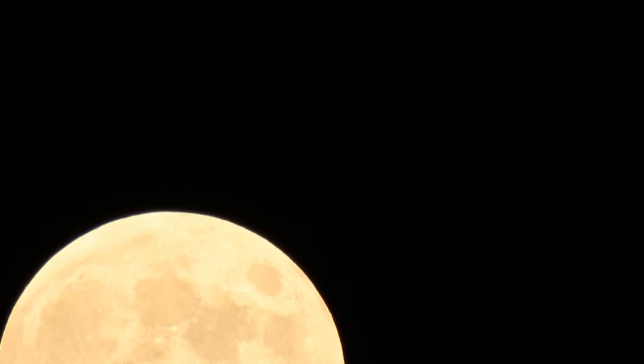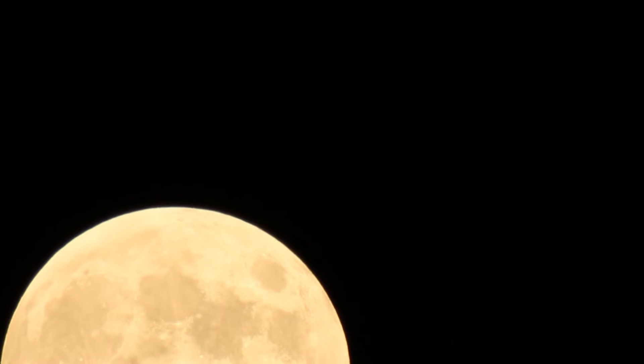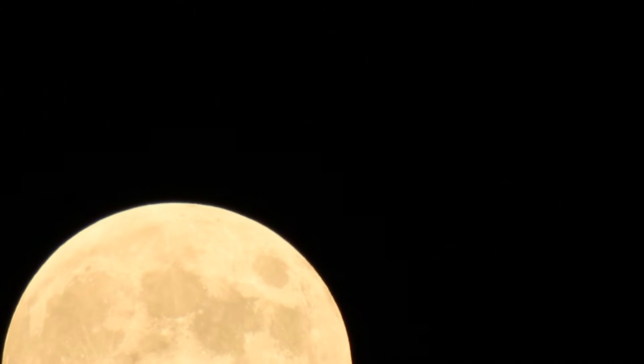Hi, what you're seeing is the Hunter's Moon, which is the full moon that comes out in October. Do you know why it's called the Hunter's Moon?